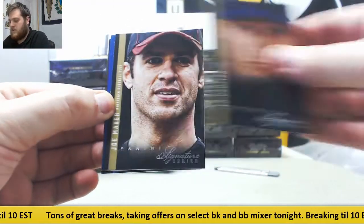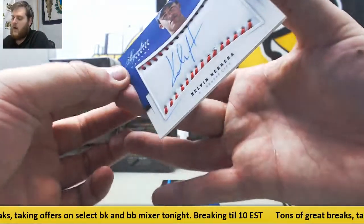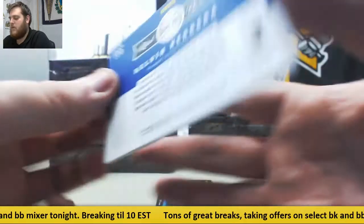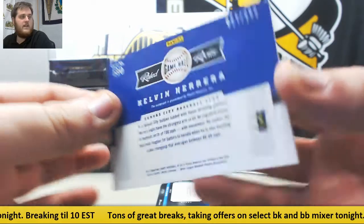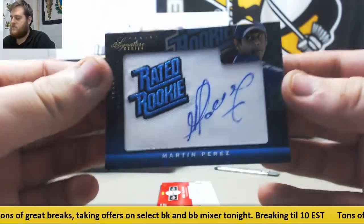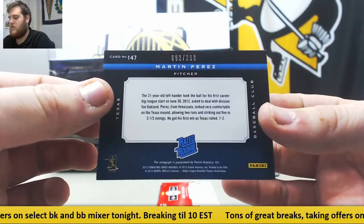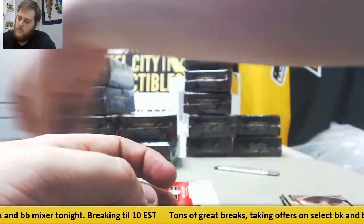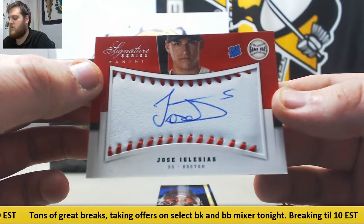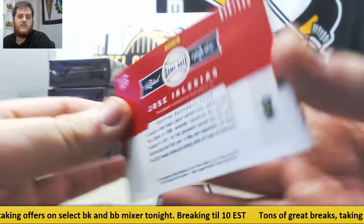We got Yu Darvish, Joe Mauer. Calvin Herrera out of $2.99, rated rookie game ball — $27 to $2.99. Morten Perez, rated rookie patch auto, $92 to $2.99. And Jose Iglesias, $26 to $2.99, rated rookie game ball SIGs for the Boston Red Sox.